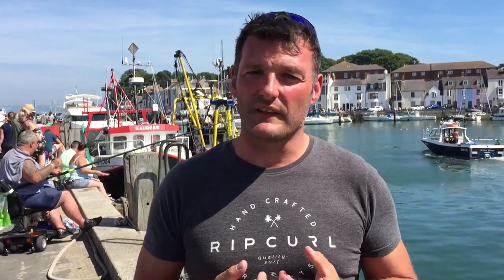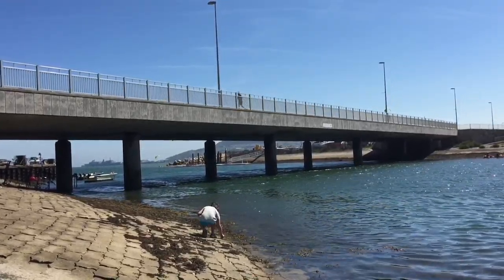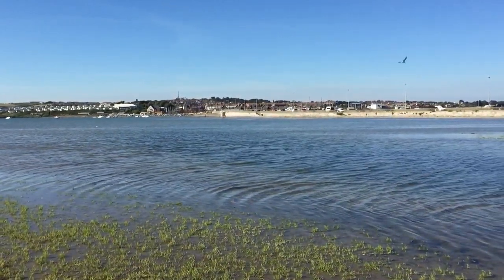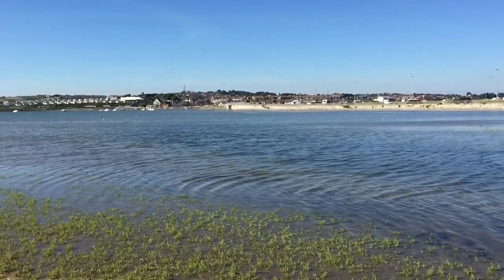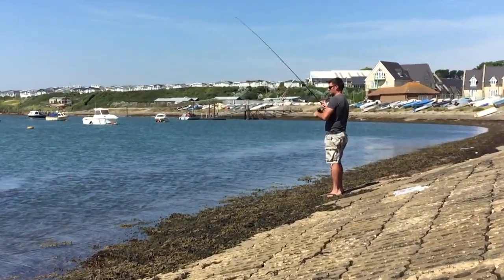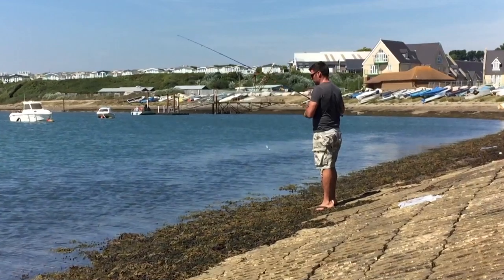On the inland side of Chesil Beach there's an area called the Ferry Bridge, with the Fleet alongside it. The Fleet is an inland saltwater lagoon — you're only allowed to fish part of it, as the far end is a nature reserve. But at the end nearest the Ferry Bridge it can be pretty good for bass, with loads of schoolies and fish up to double figures.